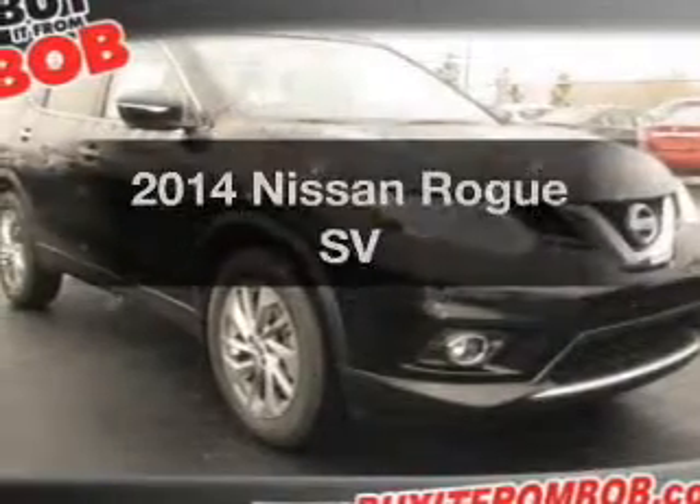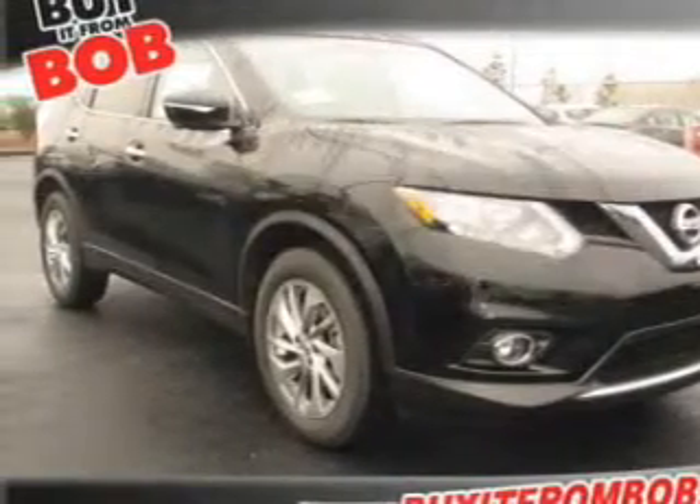Presenting the 2014 Nissan Rogue. This is the set of wheels you've been looking for.